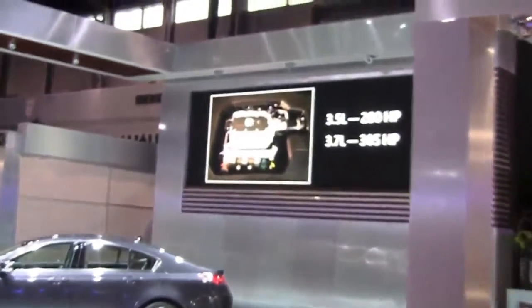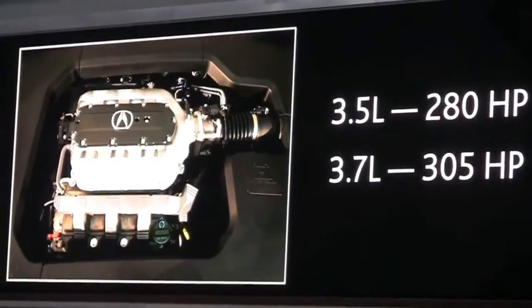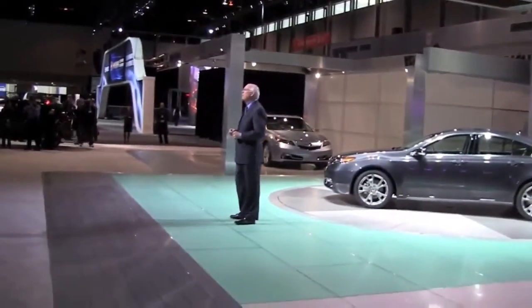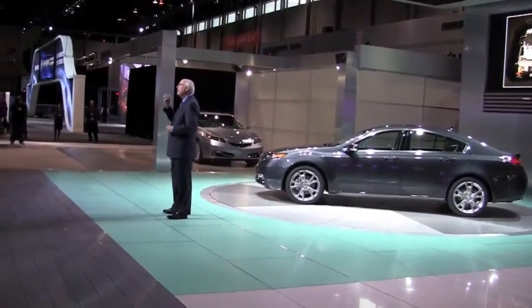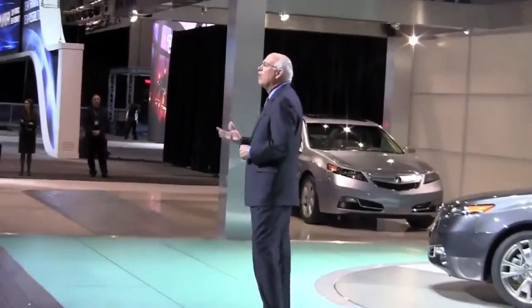The 3.5 and 3.7 liter V6 engines found in the TL already deliver excellent performance. But now they deliver that performance with an even more impressive fuel economy rating because of reductions in engine friction, along with aerodynamic enhancements and an all-new six-speed automatic transmission.